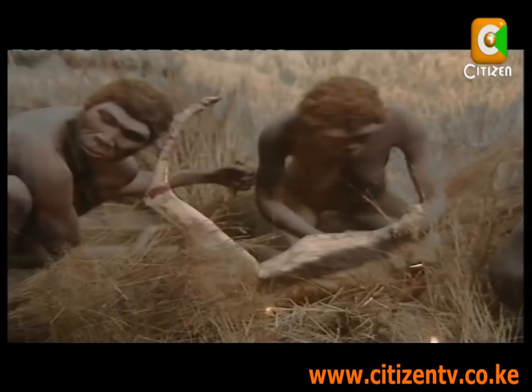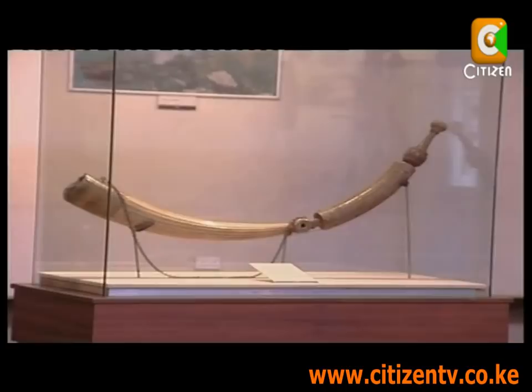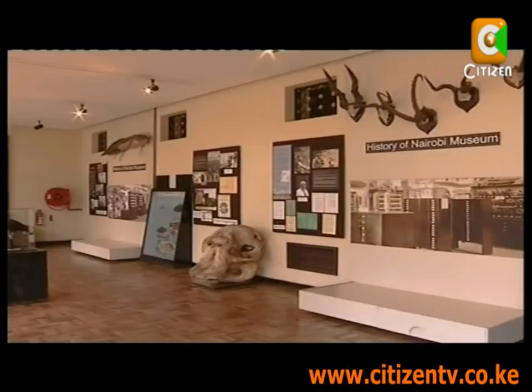The National Museum of Kenya is celebrating its 100th year of preserving and showcasing Kenyan heritage, culture and tradition. Within these halls lies the beauty of our history.